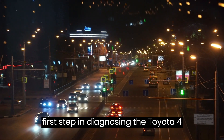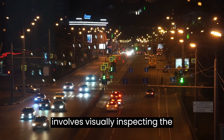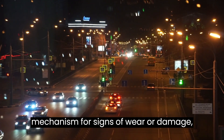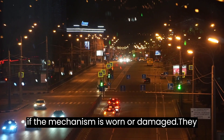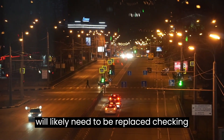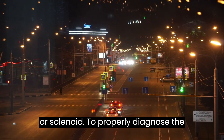How to diagnose: inspecting the door lock mechanism for wear or damage is the first step in diagnosing the Toyota 4Runner rear door lock problem. This involves visually inspecting the mechanism for signs of wear or damage such as scratches, rust, or bent parts. If the mechanism is worn or damaged, it will likely need to be replaced.